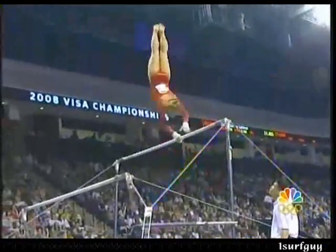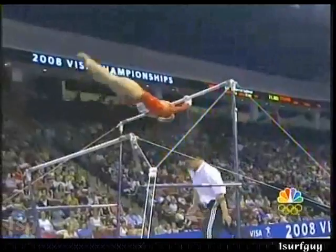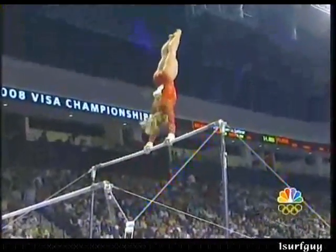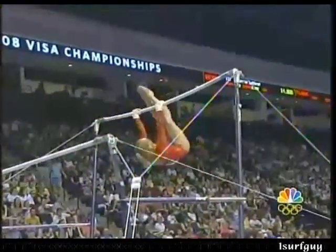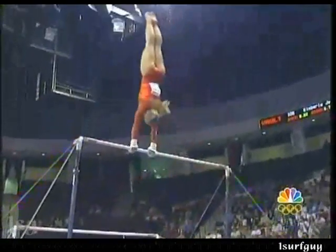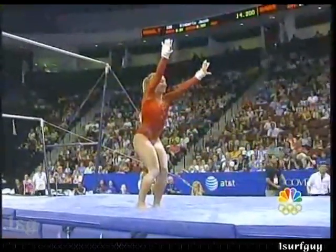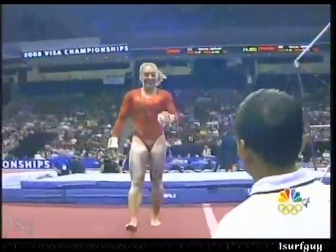Sam has improved a lot on the uneven bars, her consistency looking a lot better. She really wants to prove to Marta that she's an all-around gymnast. She said: yes, I can vault, I can do floor, my beam is improving, but if you need me in a pinch, I'm there for you on bars. Great championship for her — only one hiccup on that last tumbling pass on floor.